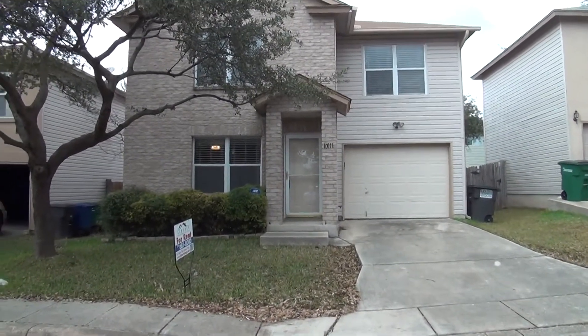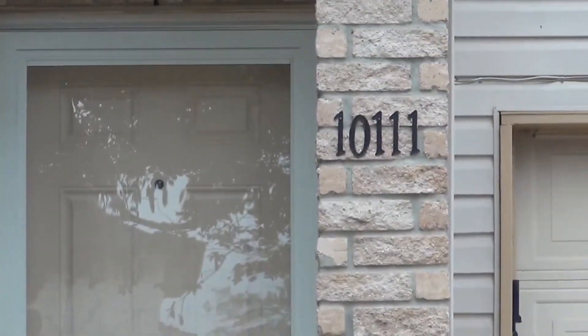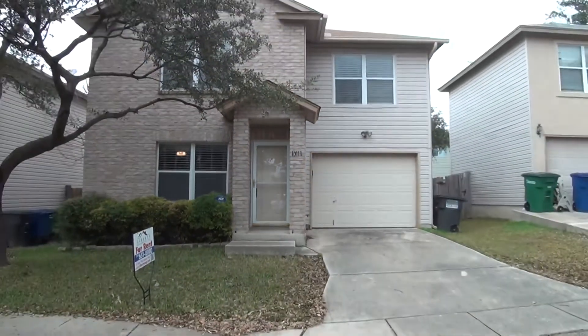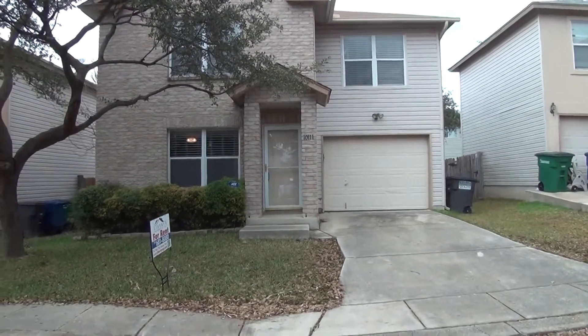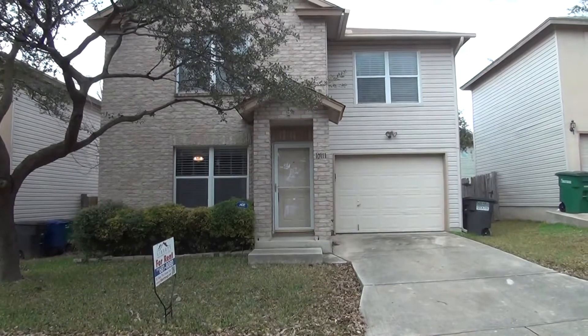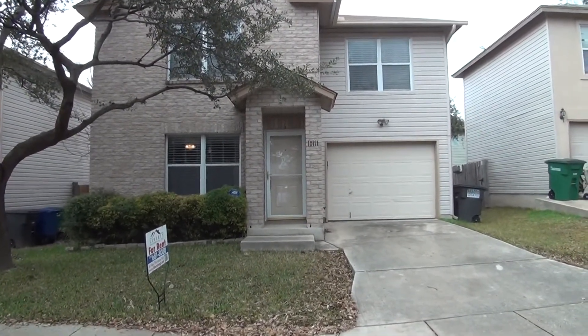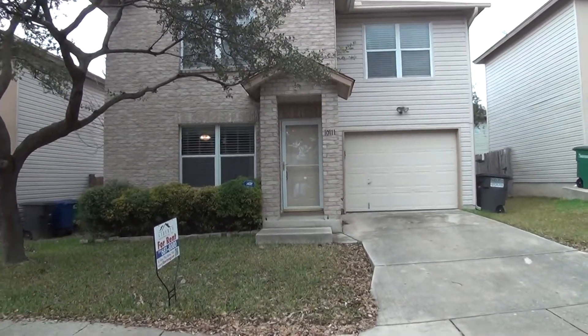Hi, this is Patrick with Liberty Management. We are at our new listing at 10111 Ranger Canyon, San Antonio, Texas 78251. This is the condition of the property on Thursday, February the 15th, 2018 around 2 p.m.